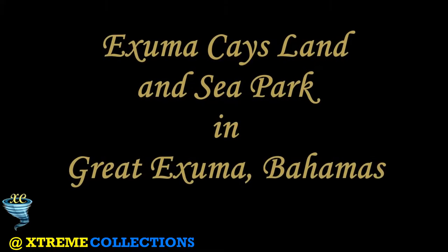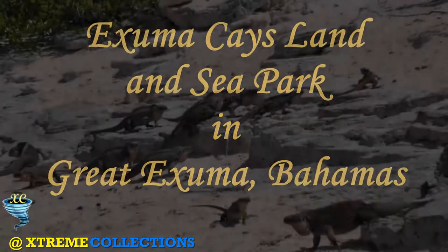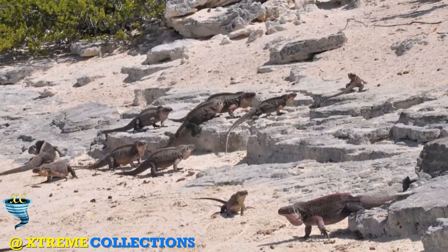Exuma Cays Land and Sea Park in Great Exuma, Bahamas. The Exuma Cays Land and Sea Park is a protected area in the Exuma Cays of the Bahamas.